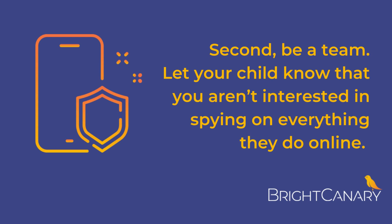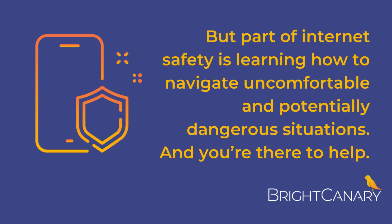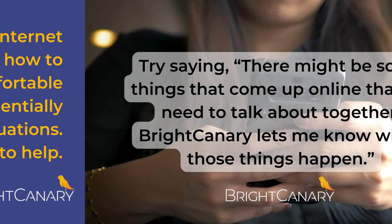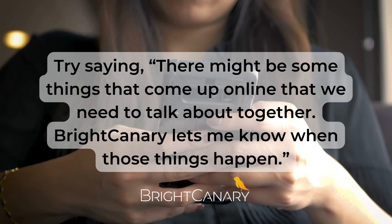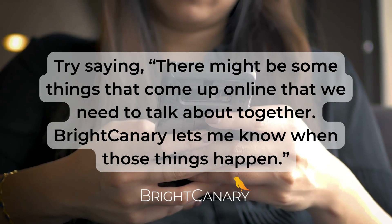Second, be a teen. Let your child know that you aren't interested in spying on everything they do online, but part of internet safety is learning how to navigate uncomfortable and potentially dangerous situations, and you're there to help. Try saying, 'There might be some things that come up online that we need to talk about together. Bright Canary lets me know when those things happen.'